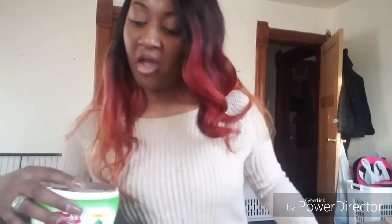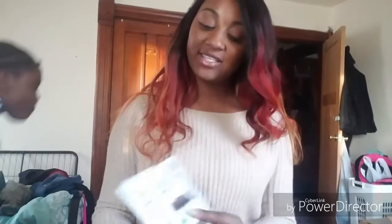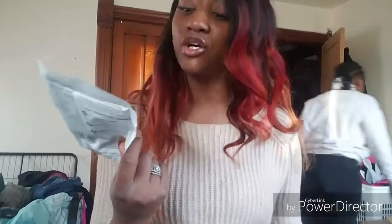I also got a Kashi dark cocoa powder. This is for people who are active — it's like a plant-powered shake and it has 21 grams of protein. It contains greens, beets, legumes, and probiotics, so that'll be great to try. I always like cocoa so we'll see what it tastes like.